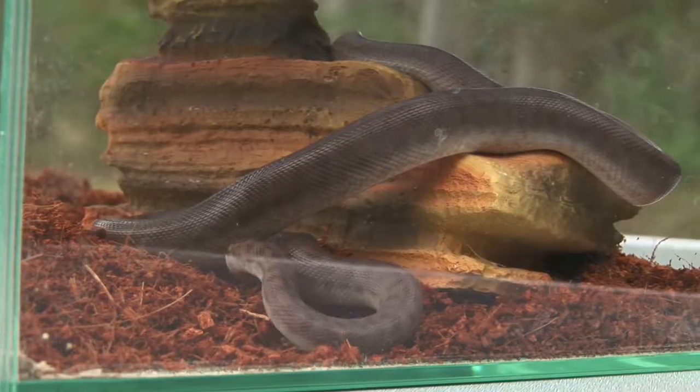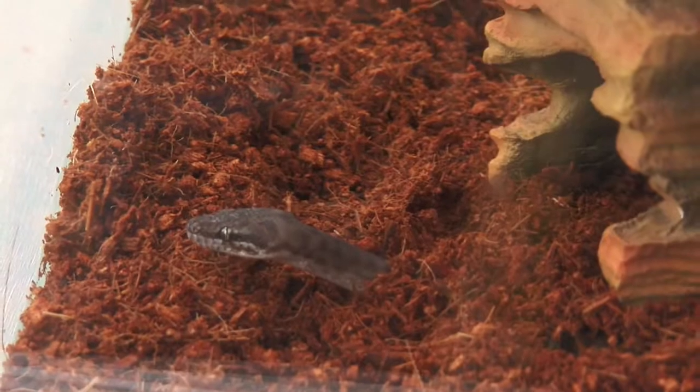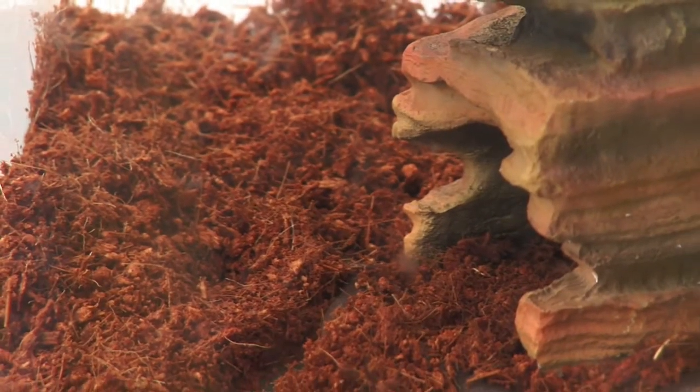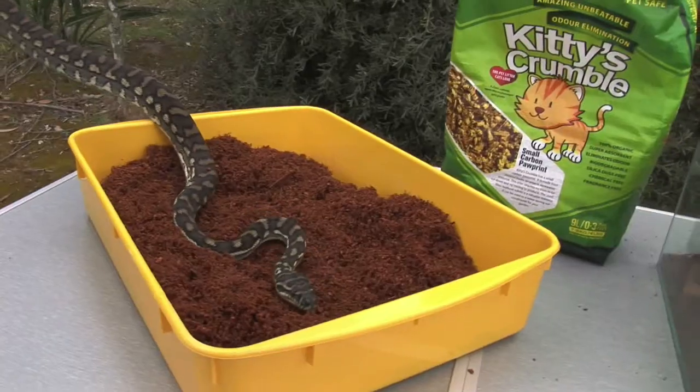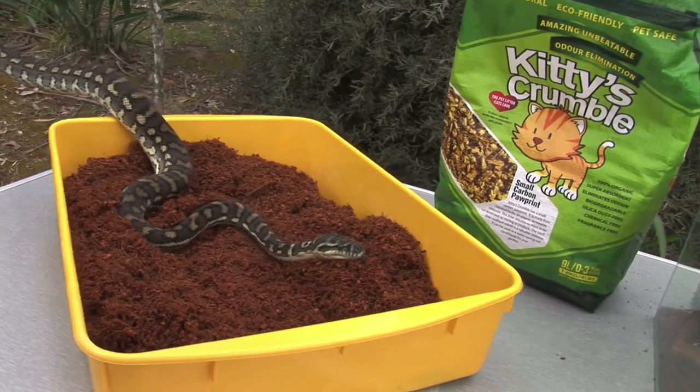I find Kitty's Crumble very useful for reptiles due to the fact that the snakes burrow through. With the children's python, they seem to like to bury their heads straight down as soon as you fill it up with fresh litter. They'll bury their heads straight down and go right down to the bottom and stay down there. So they do actually enjoy the burrowing side of it as well. It's very, very good with reptiles across the range.